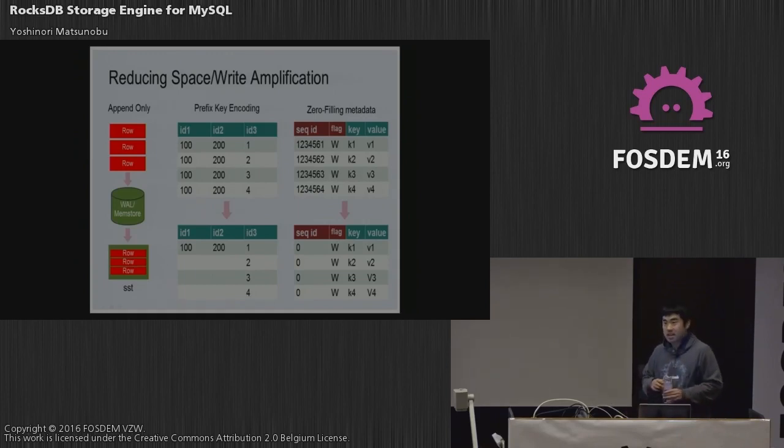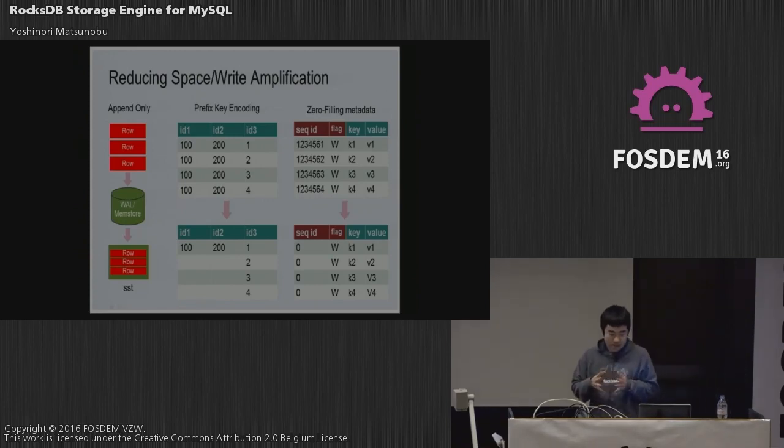Zero-filling metadata is another interesting feature in RocksDB. When doing updates, RocksDB assigns sequential IDs used for consistent reads. These IDs use about seven bytes. When writing to storage, if RocksDB decides the sequential ID is not used by any other clients, it converts it to zero. Zero compresses much better than arbitrary integers like 1, 2, 3, 4, 5, 6. So this actually saves space — the uncompressed data size is not much different, but after compression the size difference is huge.